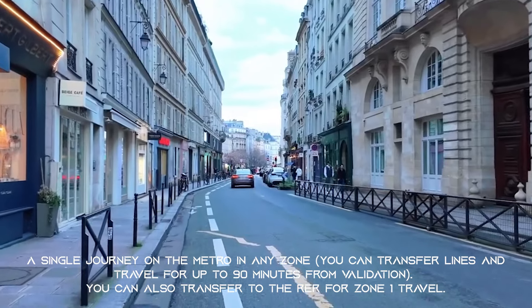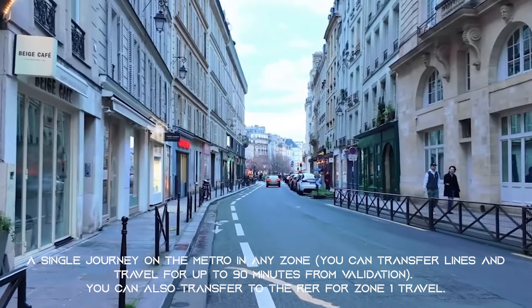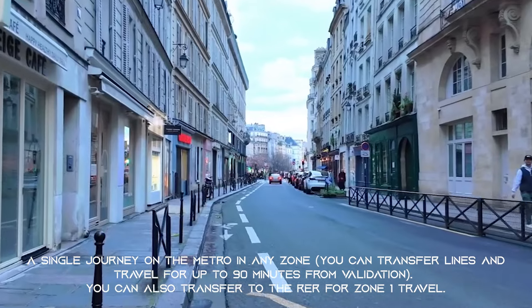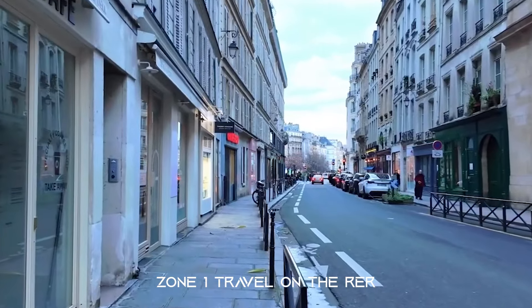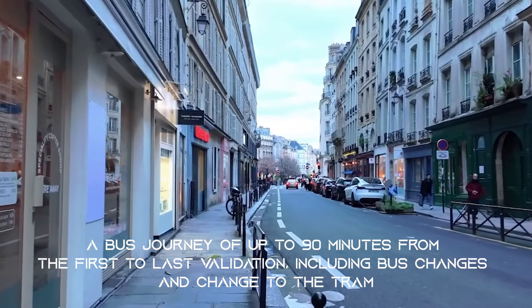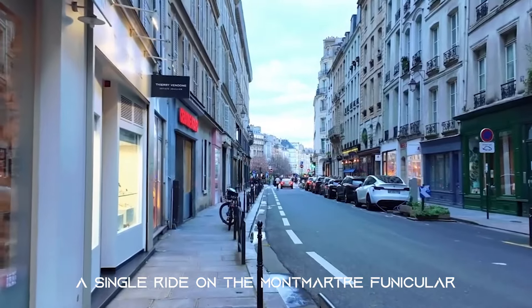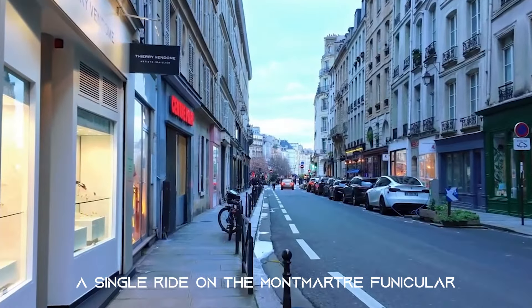A single T+ ticket covers: a single journey on the metro to any zone with transfers between lines for up to 90 minutes from validation, including zone 1 travel on the RER; a bus journey of up to 90 minutes from first to last validation including bus changes and changes to the tram; and finally a single ride on the Montmartre funicular.